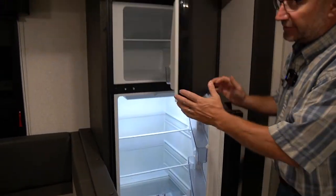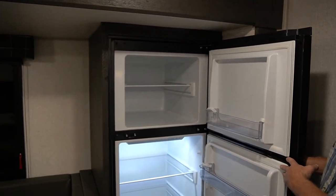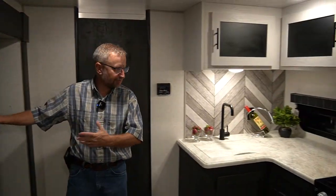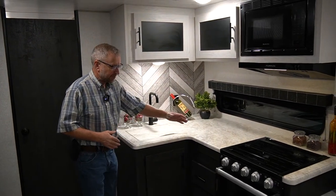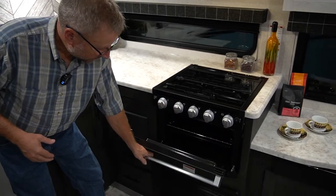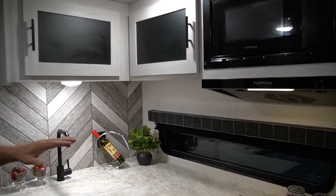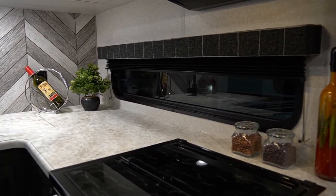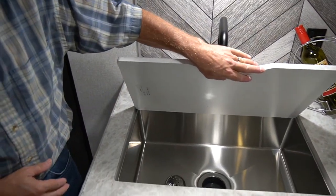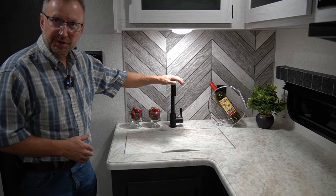This is a 12-volt refrigerator. You can also get a 7 cubic foot gas-electric refrigerator if you'd prefer. The refrigerator is right across from the kitchen. Ample counter space, range cover is standard, oven, microwave, vent fan, and a nice window in the kitchen so you can look out over your campsite. Nice deep stainless steel country sink with a sink cover standard.